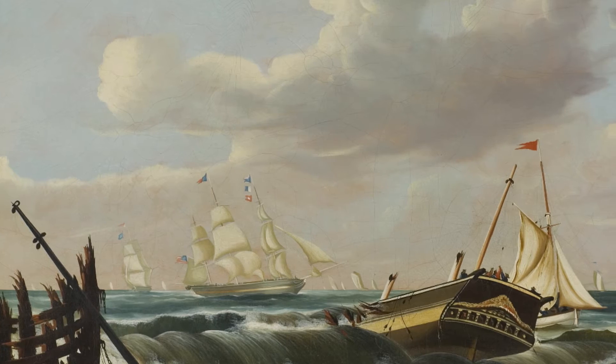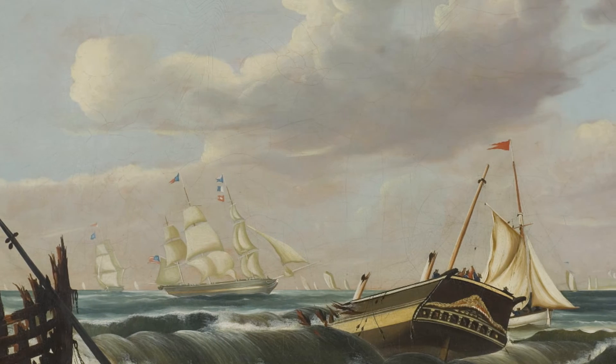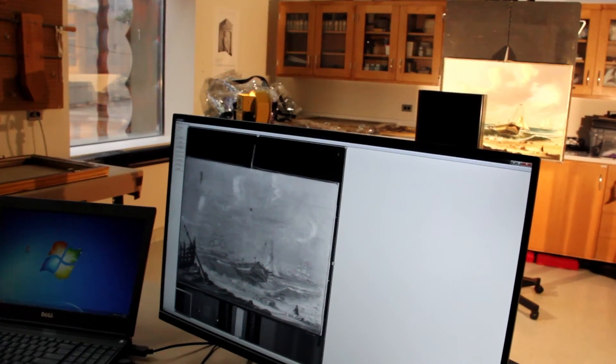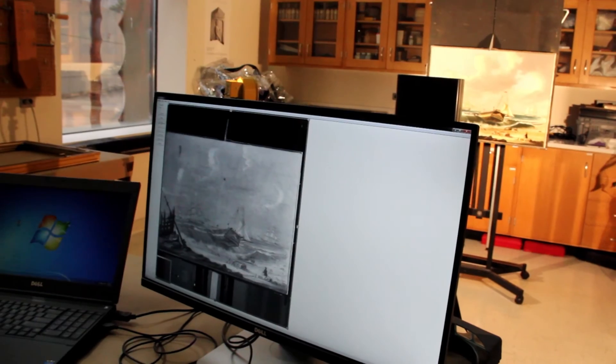The infrared spectrum literally will penetrate to beneath the painted image that you see — the colored painted image — and it will reveal what is under that layer. What we're looking for are what we call underdrawings, which is basically how the artist set out the design on his canvas before he started painting.